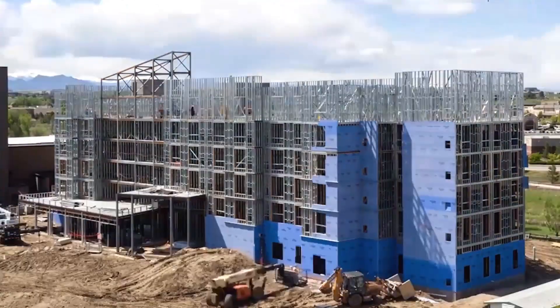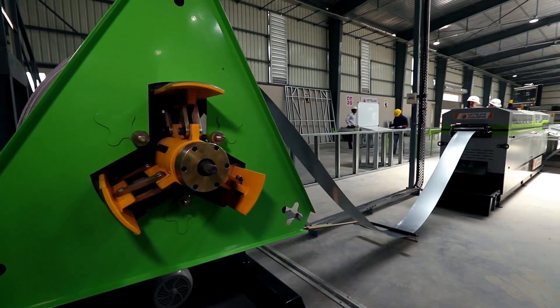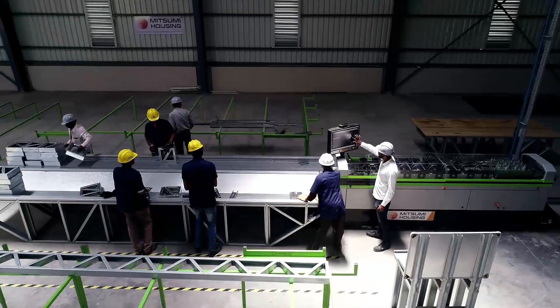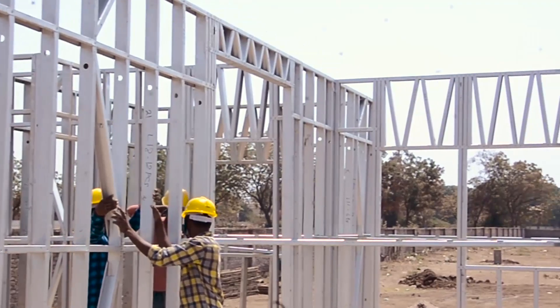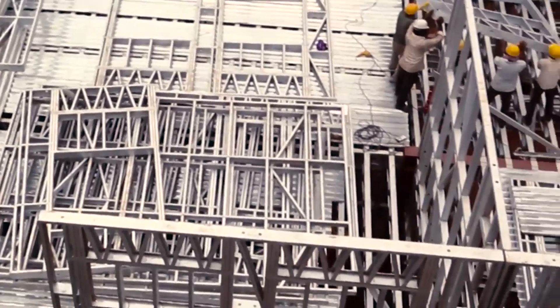An already established system for building construction in Japan, Australia and North America, the light gauge steel framed structural system uses factory-made galvanized light gauge steel components. The components or sections are produced by cold forming method and assembled as panels at site, forming the structural steel framework of a building of varying sizes of wall and floor.